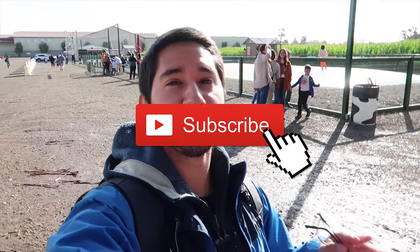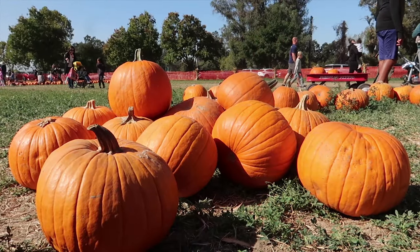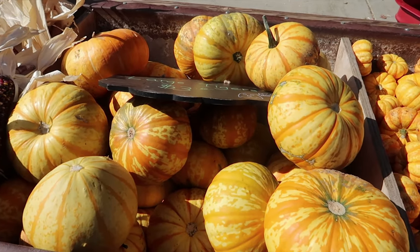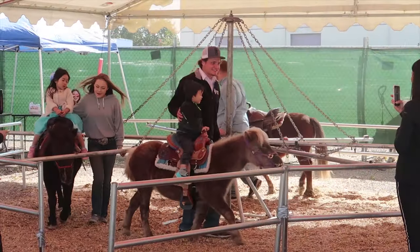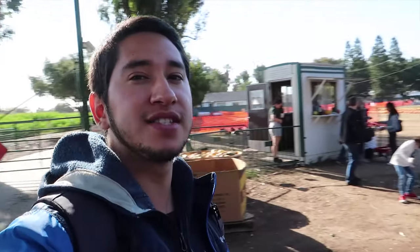Hey there you guys, today I have a different video than usual — this is not a travel video. Instead we're here visiting GM Farms in Livermore. It's basically a pumpkin farm where a lot of people come to take pictures, there's activities for kids, and there's also a corn maze. My friend brought me here with a few of her friends, so we're gonna see what it's all about.